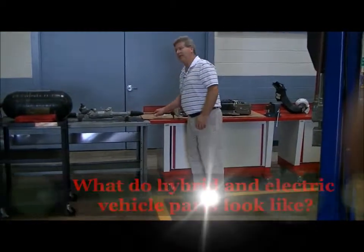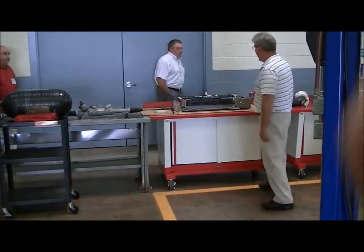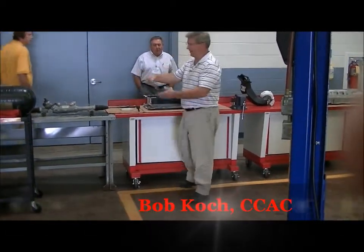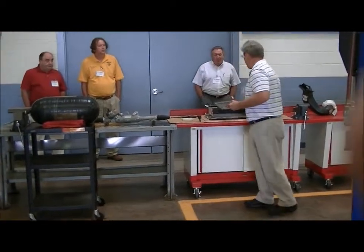Here's an electric steering rack, just to give you an idea of what they look like. They're very similar to any steering rack you see on any other automobile. A battery pack — they call them a pack for a reason. They're small cells. They take a variety of cells and just tie them all together.